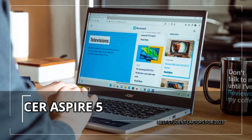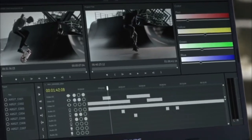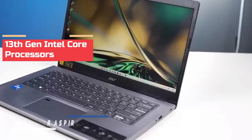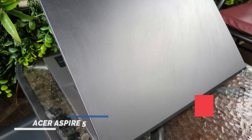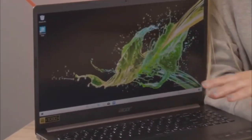First up, we have the Acer Aspire 5. The Acer Aspire 5 is a feature-packed laptop designed for multitasking and productivity. It is powered by the latest 13th Gen Intel Core processors and NVIDIA GeForce RTX graphics, ensuring smooth operation for all your tasks.